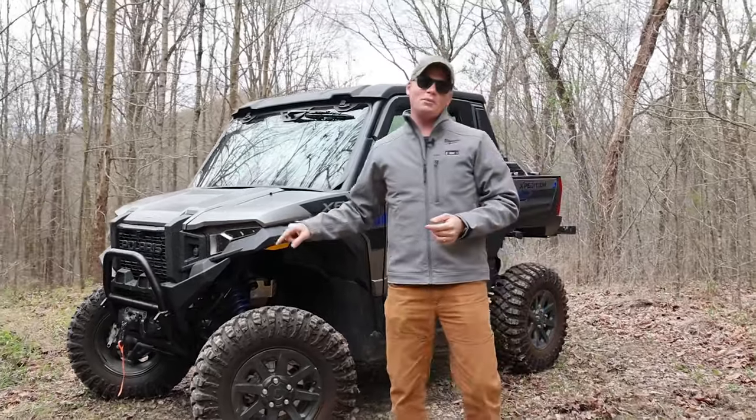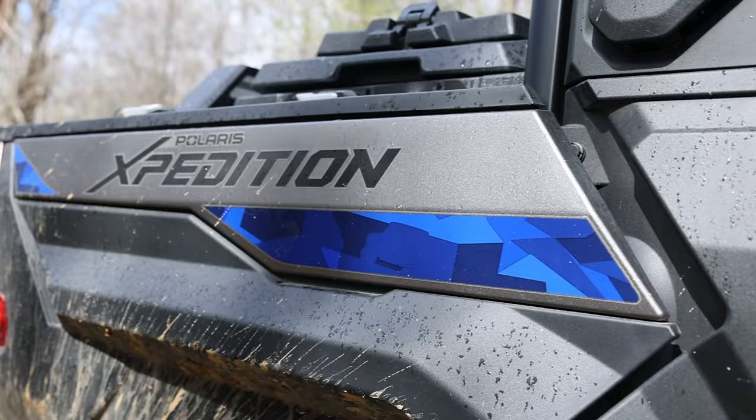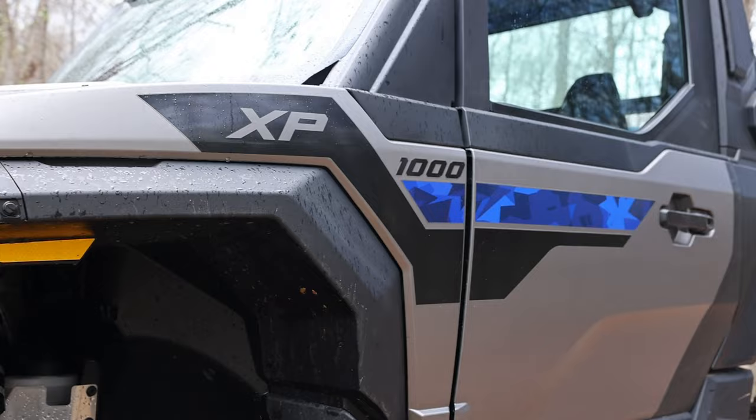This is the 2024 Polaris Expedition XP North Star. It might be one of the best rigs we've driven all year. We're going to take you behind the wheel and show you everything that sets this rig apart from everything else on the market. Then we're going to show you five things we love and five things we hate about this machine.